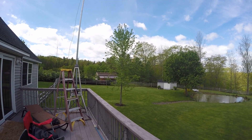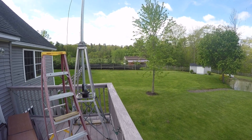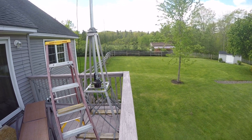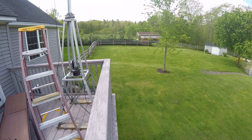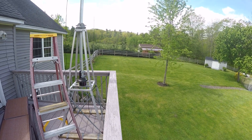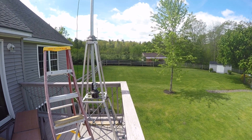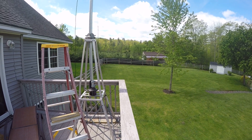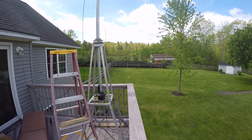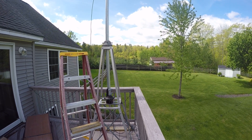I was originally going to place my tower over here in between my fence and this tree — there's a little bit of a hump right there. I was giving all the talk about getting away from noise such as the house and my neighbors' homes. I have a neighbor on both sides and I also have above-ground utilities.